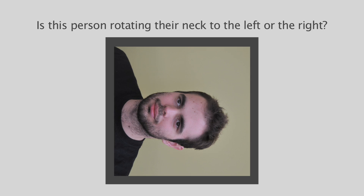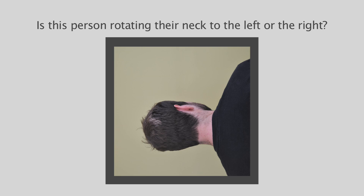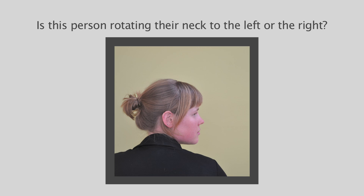We got people from all around the world to log on and then they went through a set of images and had to identify them as left and right. And it sounds like a bit of a game, but it's actually quite a lot harder than you think.